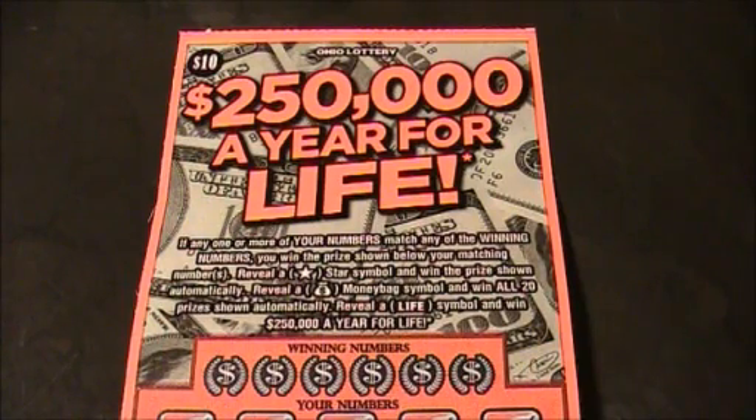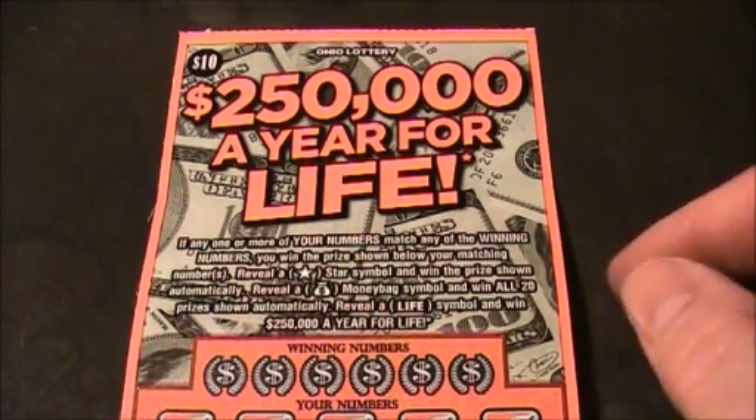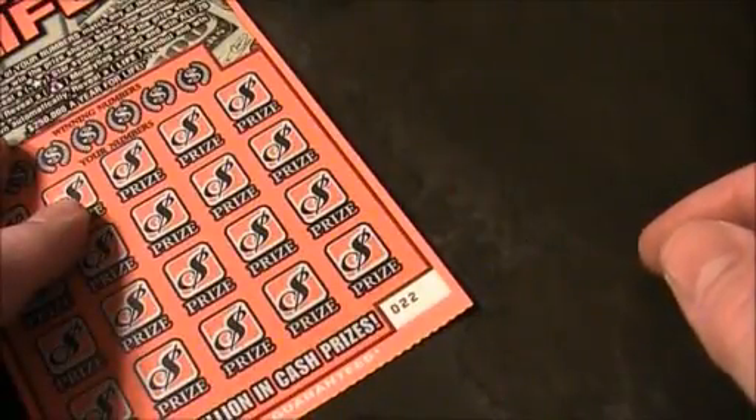All righty folks, welcome back to Digitonic One. What we got here is an Ohio lottery $250,000 a year for life ticket. It's a $10 ticket here in Ohio. This is ticket number 22.